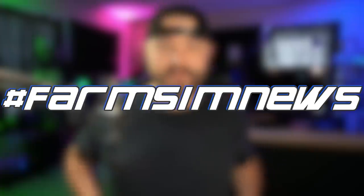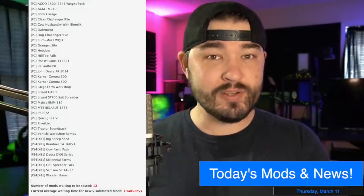Hey, what's going on everybody, DJ Goham here. Welcome back to the channel. It's Farm Sim News today. We've got 26 PC mods in testing, 8 console mods in testing, with 20 mods released today.